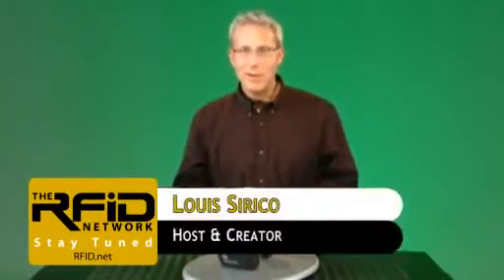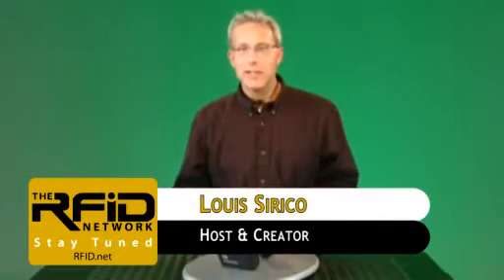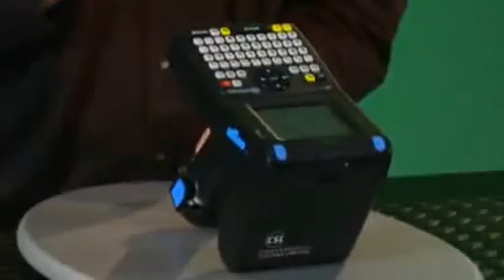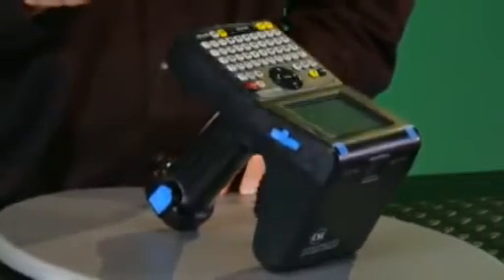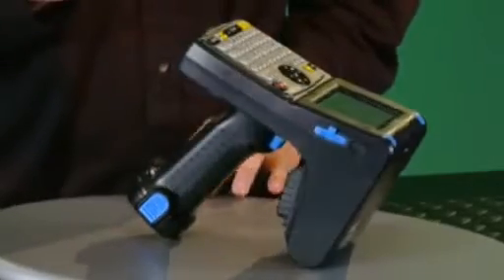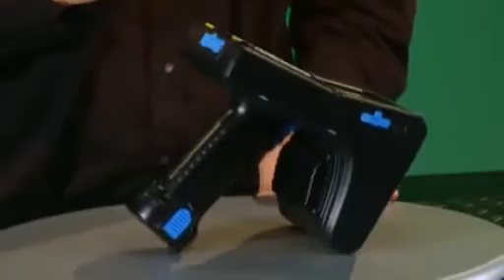Welcome to the RFID Network. I'm your host, Lew Sirico. In this edition, we're going to take a look at the CS101 handheld from CSL. The CS101 is an EPC Global UHF Class 1 Generation 2 and ISO 18006C compliant handheld RFID reader.